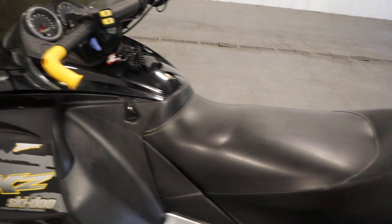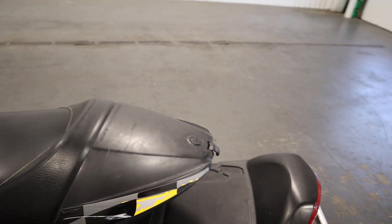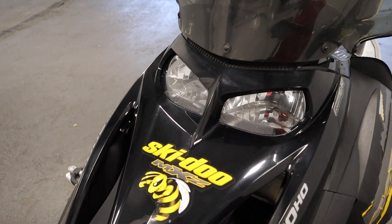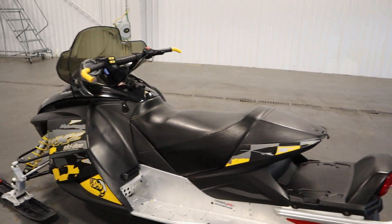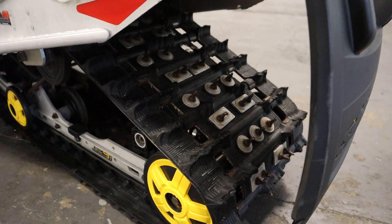It also has a rear storage compartment, high/low-beam headlights, a 10.6-gallon tank, and studded Ripsaw track with aluminum backers.